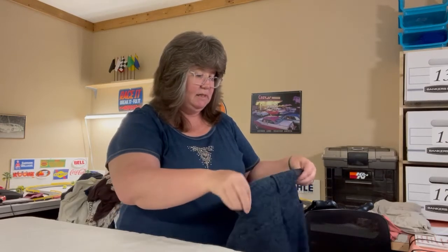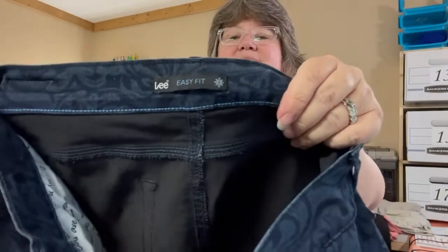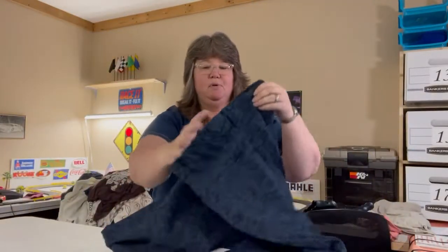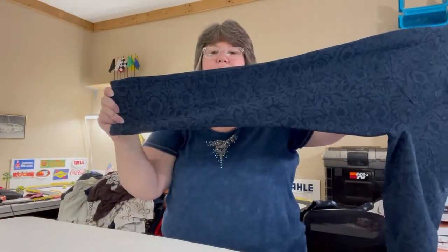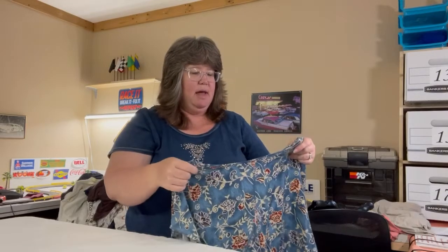These are Easy Lee Easy Fit jeans — they don't have a size tag so I measured them, and the measurements are in the listing. They're black with a blue design, pockets, zipper and button fly, tapered leg. Really soft jean.